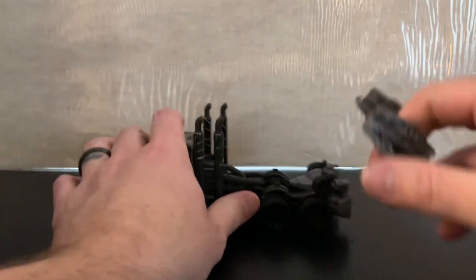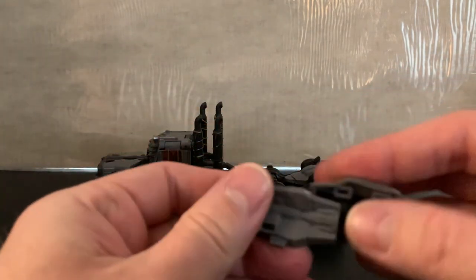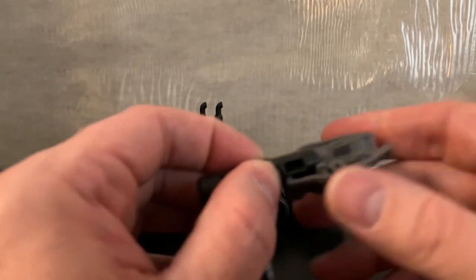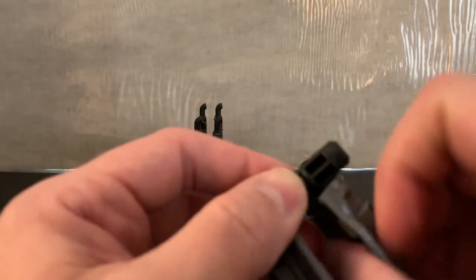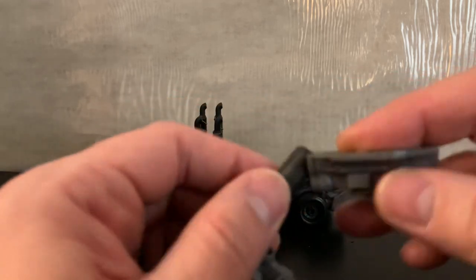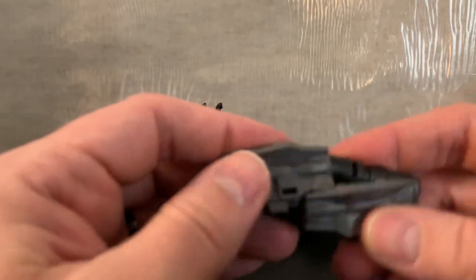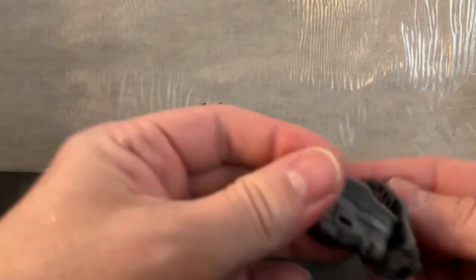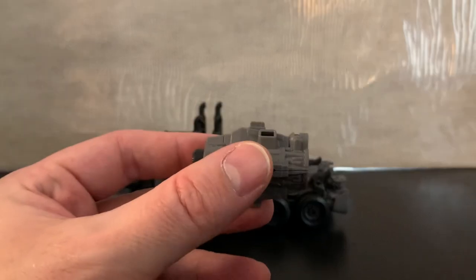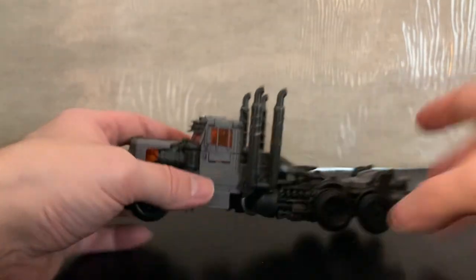Let's get into the transformation. First and foremost, we're going to make his arm cannon — that piece folds up this way. It took me a second but there it is — boom — his arm cannon, very nicely detailed. We'll go into that more once we get him into robot mode.